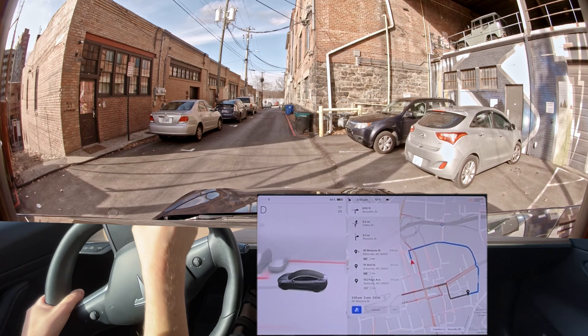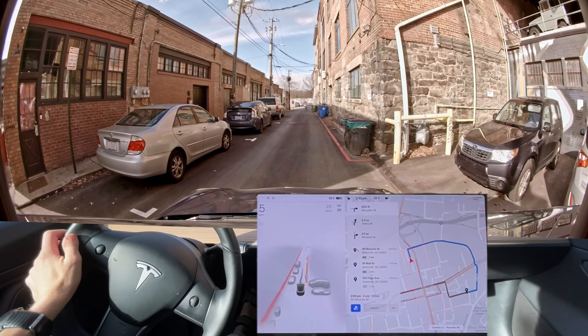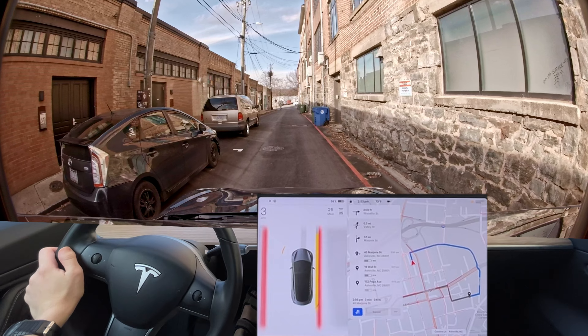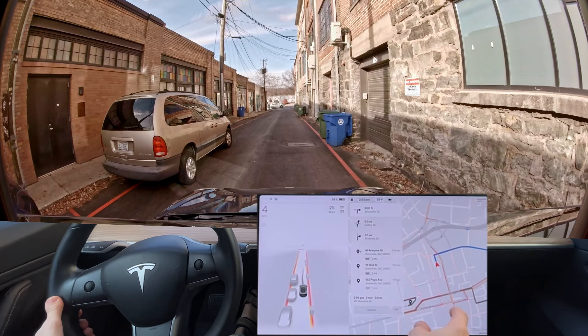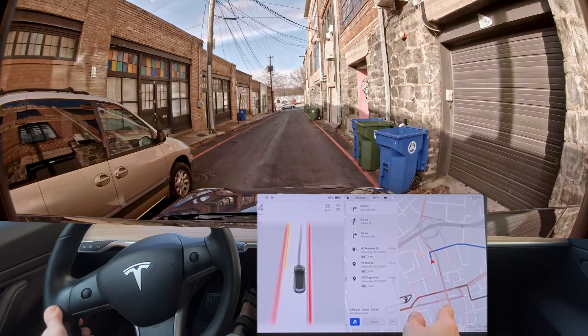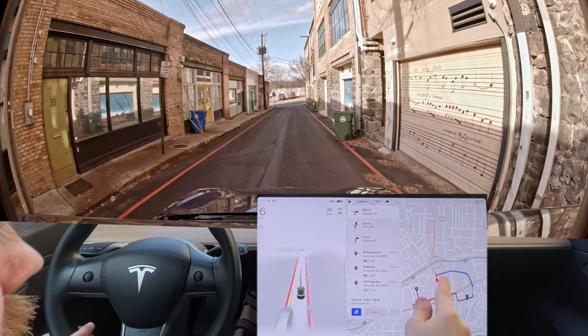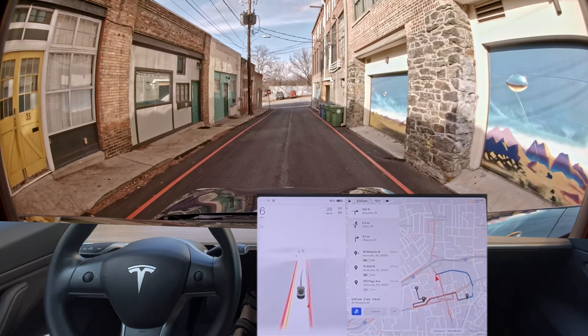We're back everyone with our downtown Asheville test — making sure we are recording. As you can see, this is our route and we're so glad we have waypoints. Thank you Tesla for finally getting this. Now we're able to add three points and do the entire loop. That's what the loop looks like if you want to look that up.